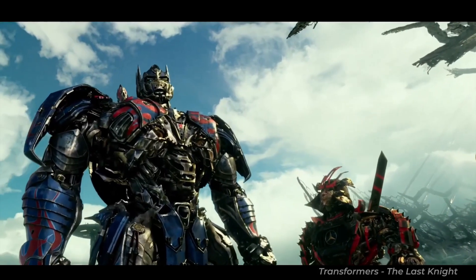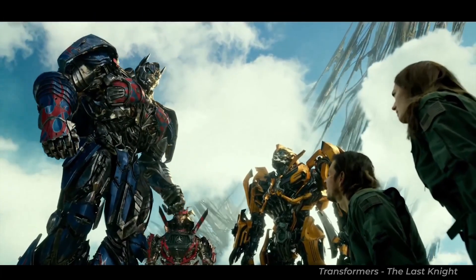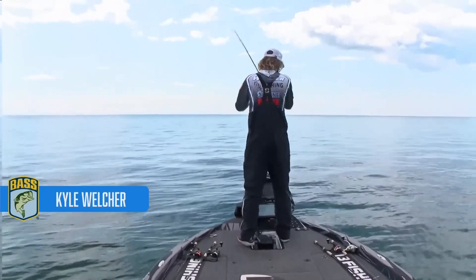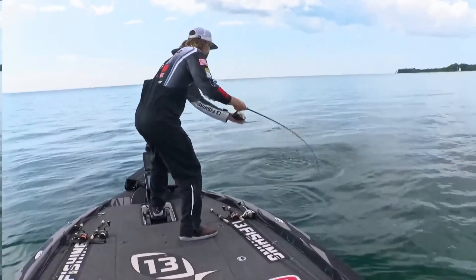Number two: was Kyle Welcher watching Transformers: The Last Knight the night before the day he launched at the Bassmaster Elite on the St. Lawrence River? Maybe, because in a way it was his finest hour, and it was a battle. He battled and overcame eight-footers on Lake Ontario to get out to his spot, and it was on when he got there.